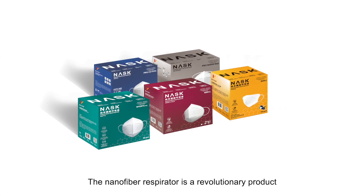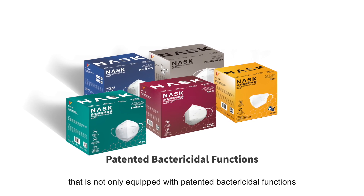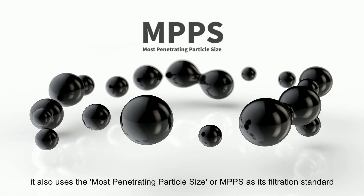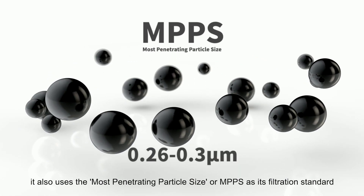The nanofibre respirator is a revolutionary product that is not only equipped with patented bactericidal functions, it also uses the most penetrating particle size, or MPPS, as its filtration standard.